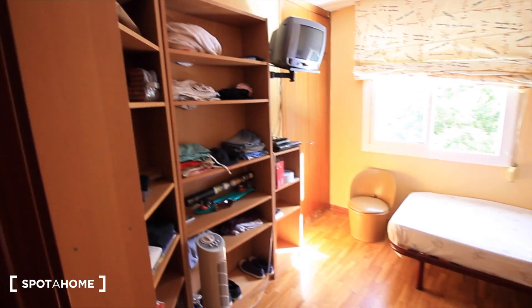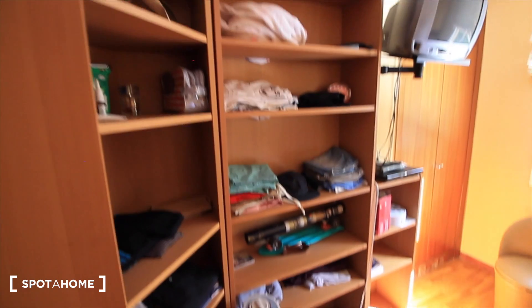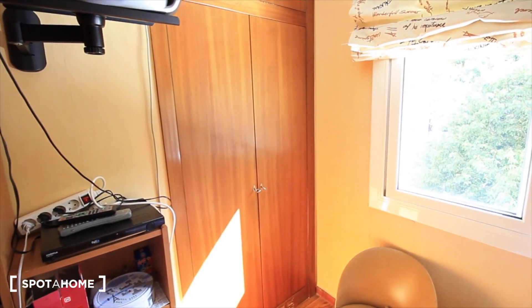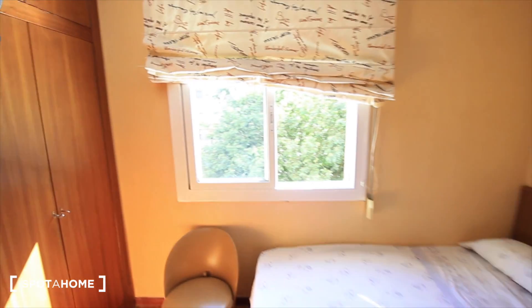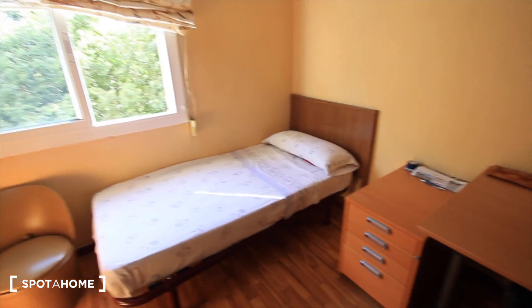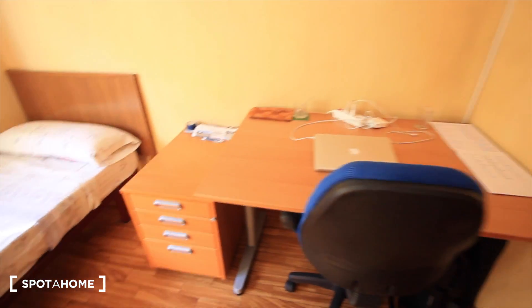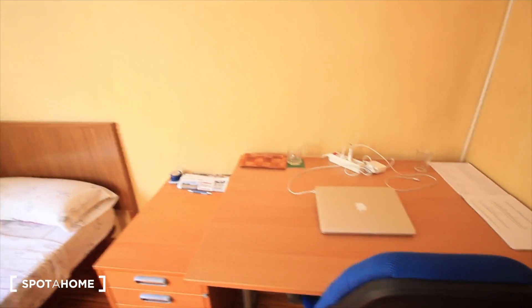Here we have an open closet with some shelves for the clothes, there's a fan, a place for the TV, and there's a built-in closet. The window faces the street, there's a single bed, and behind the door there's a desk with drawers and a chair. There's Wi-Fi also.